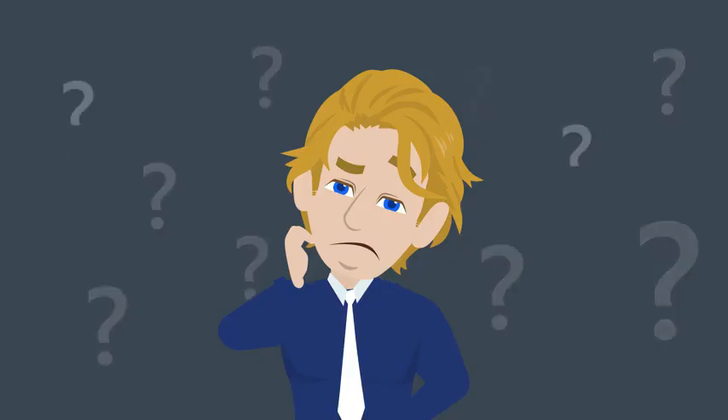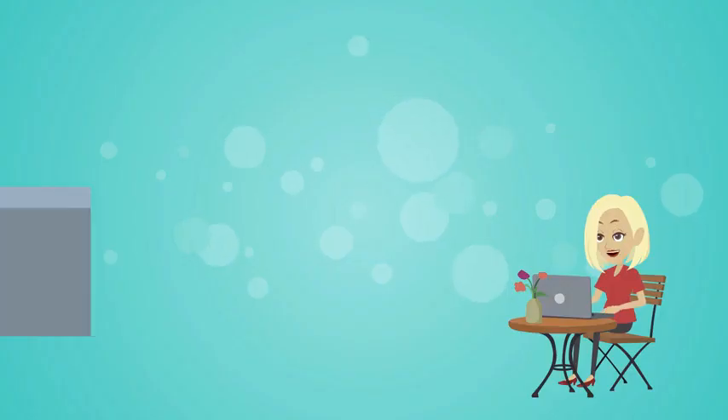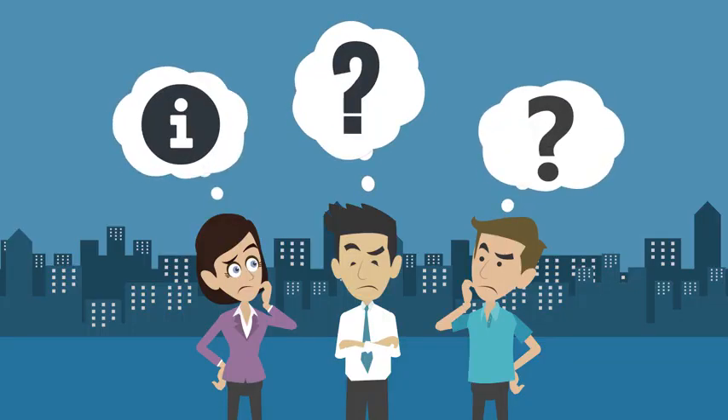And then, what happens? Just 5 out of 100 people who visit your website actually buy from you — and that too, if you're really lucky. I know you feel there's nothing much you can do to influence their decision. It is what it is.